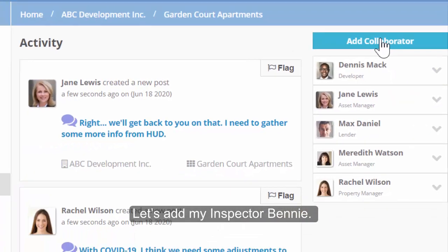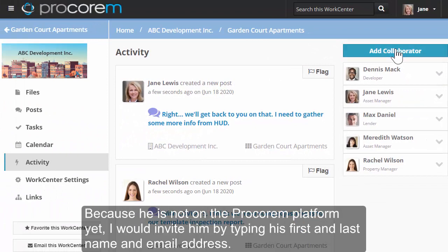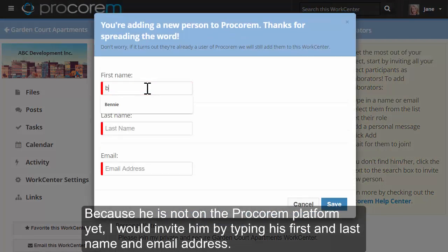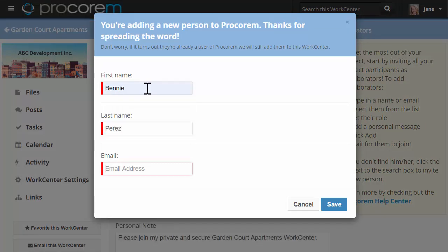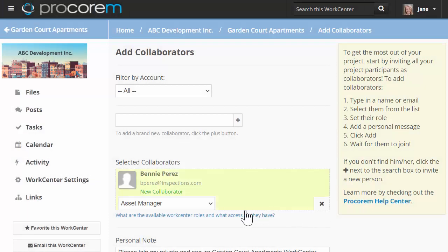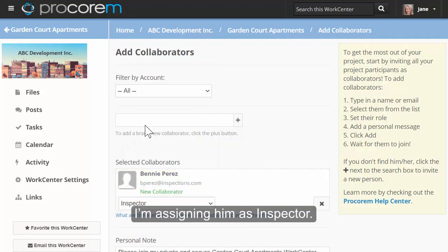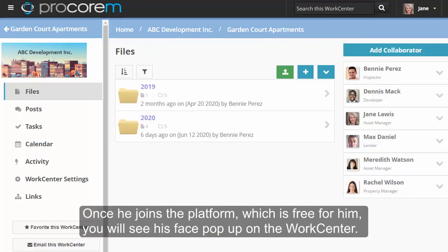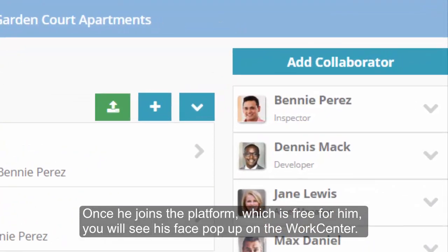Let's add my inspector, Benny. Because he is not on the Procoram platform yet, I would invite him by typing his first and last name and email address. I'm assigning him as inspector. Benny will get an email notification from Procoram. Once he joins the platform, which is free for him, you will see his face pop up on the work center.